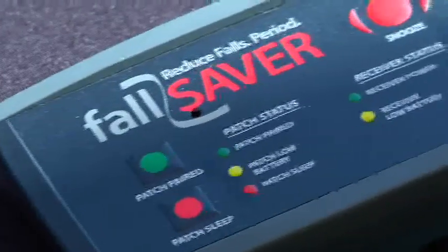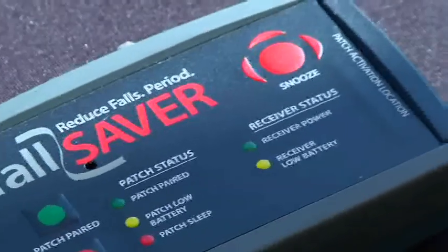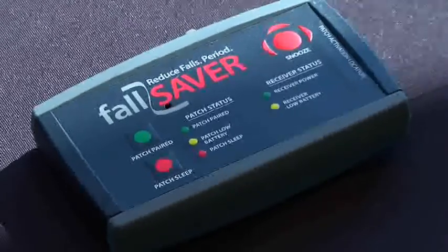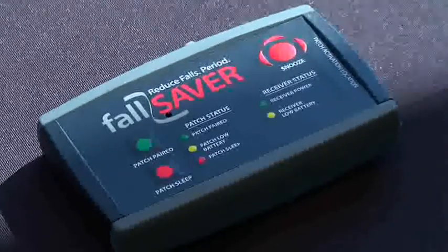If I'm a person in the hospital sitting down and I stand up, this device actually detects that I've stood up. It wirelessly transmits to a base station that could be at the nurse's call center, and it identifies that this person is standing up who shouldn't have been. It's a very simple, elegant solution to falls occurring in hospitals that cost insurance companies literally billions of dollars a year.